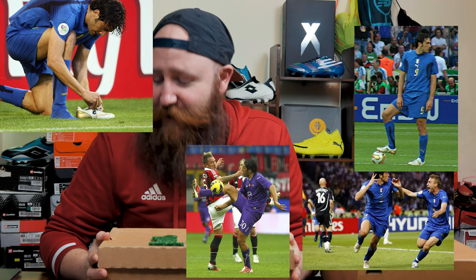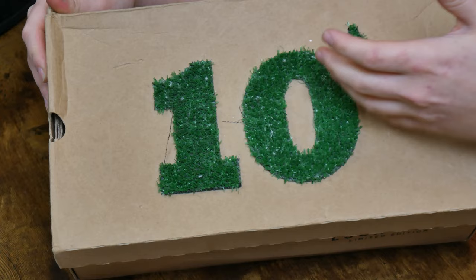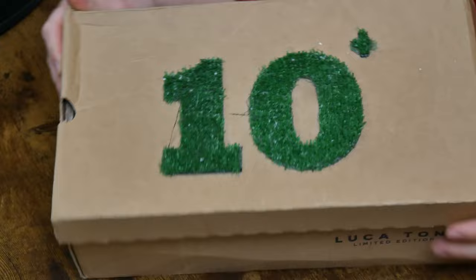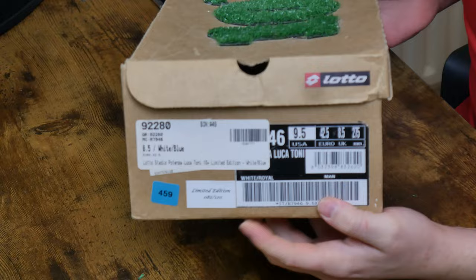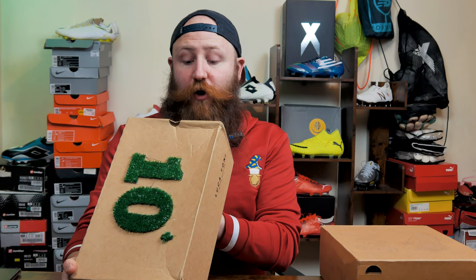Either that or they were just paying him a lot of money — he was always in Lotto, and these boots were to celebrate that. On the top of the box you've got the 10+ in a fake grass, basically an AstroTurf design, which is super cool. On the outside you have Lotto Sport, the Luca Toni Limited Edition branding. So it's not the standard box that came with the Stadio Potenza. These are not my regular size — there are only 120 pairs of these in the world.